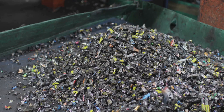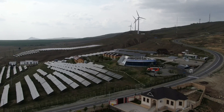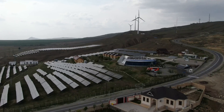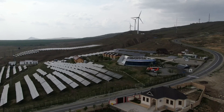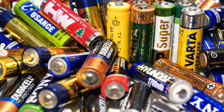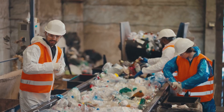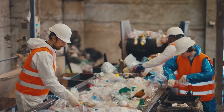Battery recycling — closing the loop. We've talked about the awesome advancements in battery technology, but there's another crucial aspect we need to address: sustainability. Specifically, what happens to batteries at the end of their life cycle? Well, that's where battery recycling comes in, and it's an area that's seeing some major innovation.